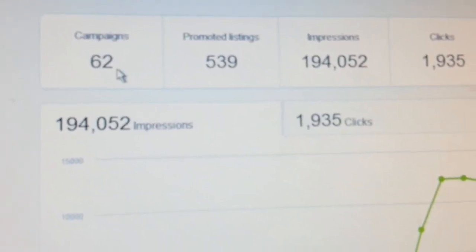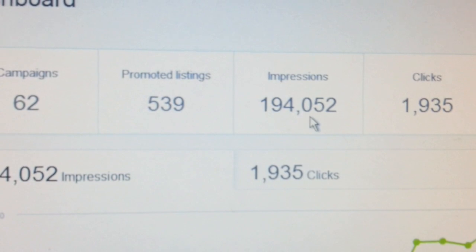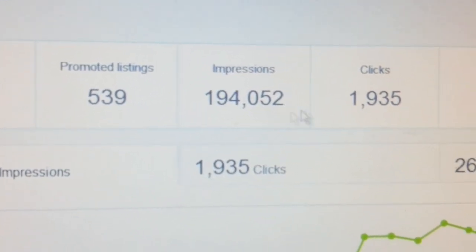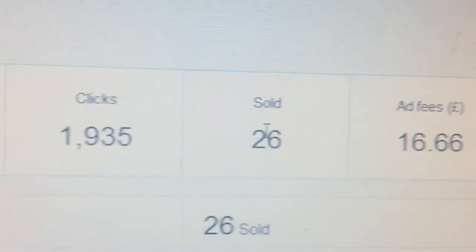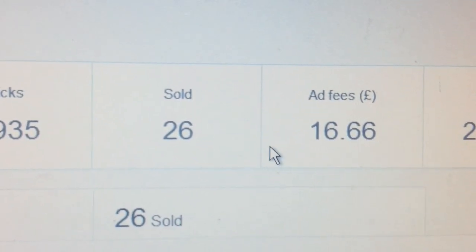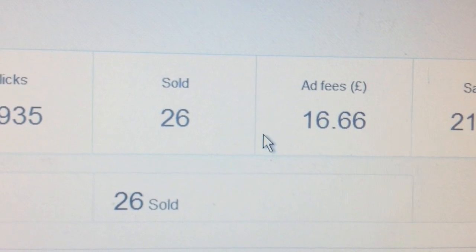I've put this up recently. I have 62 campaigns running and I have promoted listings of 539. Now this is the amount of impressions I got so far: 194,000. That created 1,935 clicks. I sold 26 items, and this is the eBay extra fee — this is nothing to do with the 10% they charge on top of the selling fee, this is an extra fee.